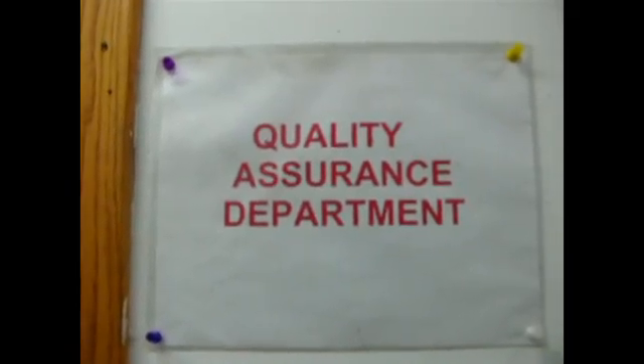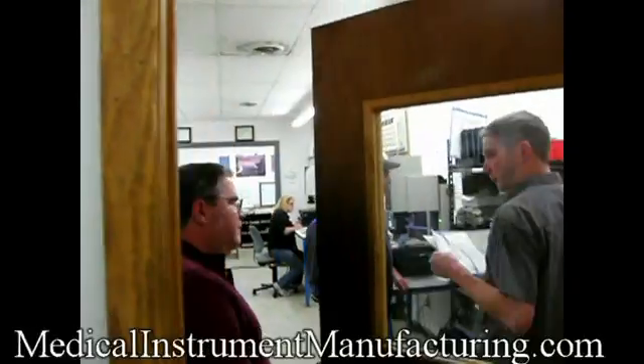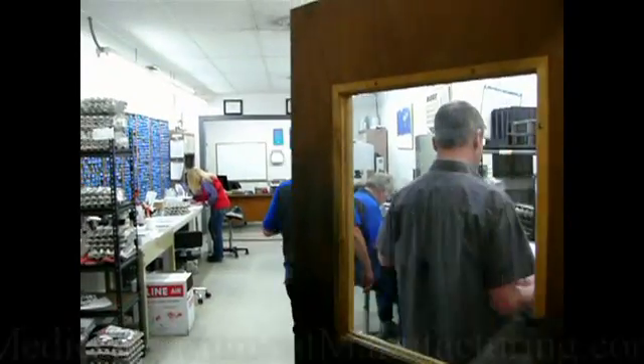Our quality assurance department inspects every part before they leave our building. You'll be guaranteed quality work.